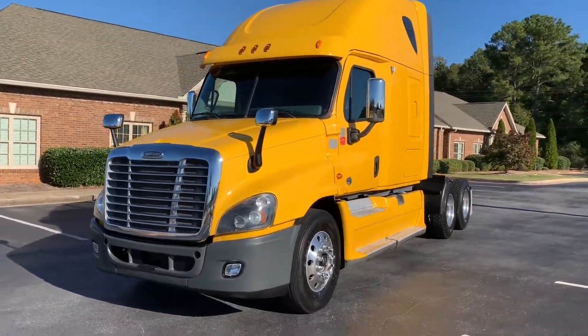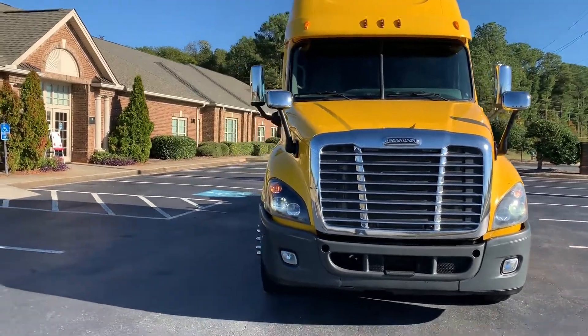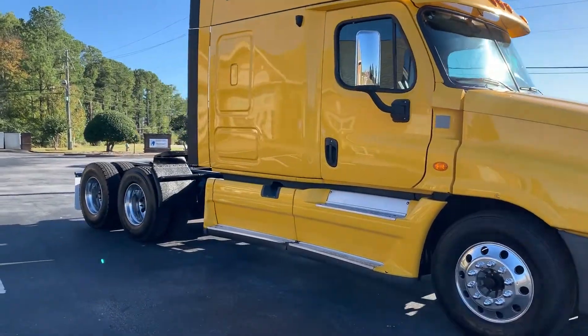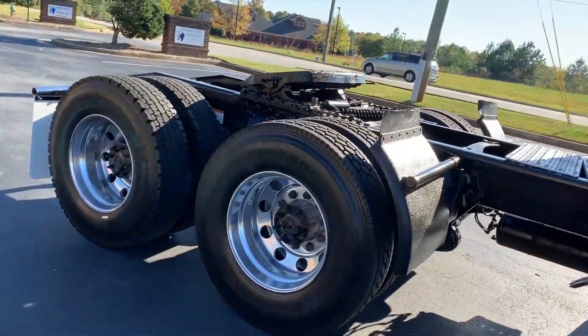We're doing a video walk around and test drive of this 2013 Cascadia today. It's out of the Penske fleet. We do have maintenance records and a fresh federal DOT inspection on this truck.